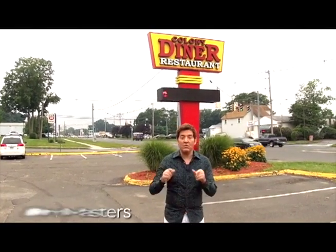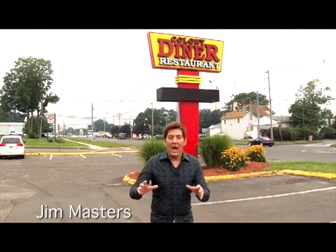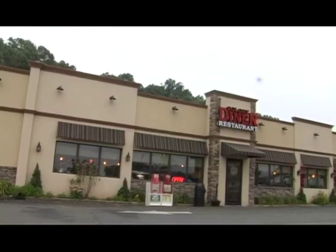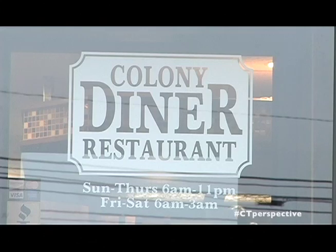Our adventures continue here on Connecticut Perspective TV. We're on Route 5 in Wallingford. I'm Jim Masters, and we're going to make some great breakfast here at Colony Diner Restaurant. We're also going to check out their lunch, their dinner, and their spectacular desserts. It's a great day here in Wallingford at Colony Diner, and here we go.